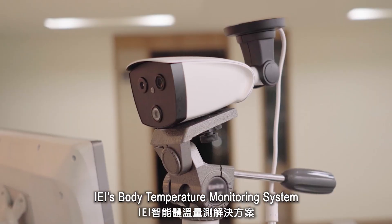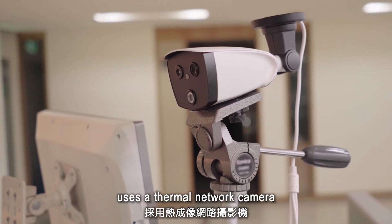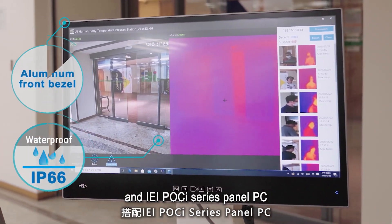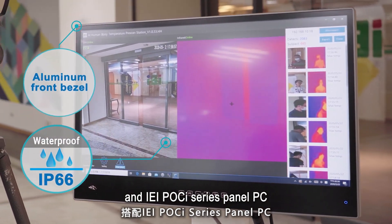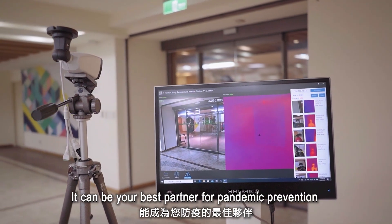IEI's body temperature monitoring system uses a thermal network camera and an IEI POCI series panel PC. It can be your best partner for pandemic prevention.